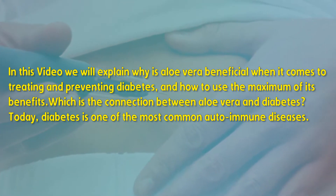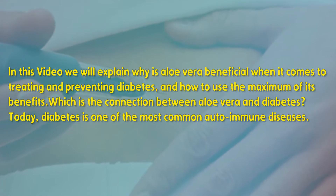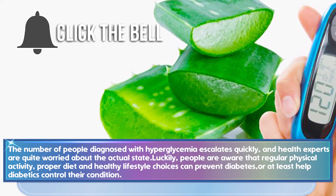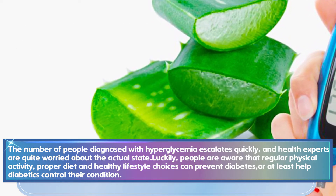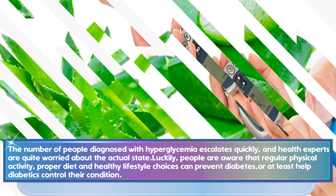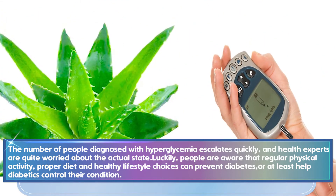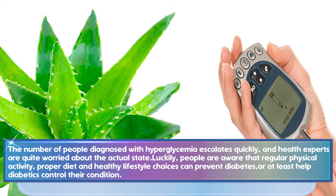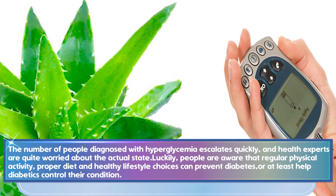Today, diabetes is one of the most common autoimmune diseases. The number of people diagnosed with hyperglycemia escalates quickly, and health experts are quite worried about the actual state. Luckily, people are aware that regular physical activity, proper diet, and healthy lifestyle choices can prevent diabetes, or at least help diabetics control their condition.